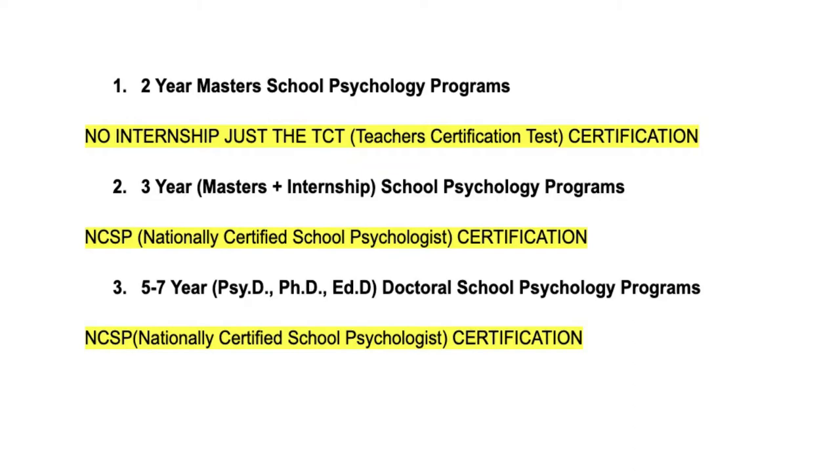So those are the three routes for school psychology: the master's route at two years, the specialty route with two years plus a one-year internship, or the full PhD or PsyD program in school psychology. That covers clinical psychology, neuropsychology, and school psychology. Put down in the comments if you're interested in one of these fields and why, and if you'd like to see more videos about any of them. I'll see you guys in the next video.